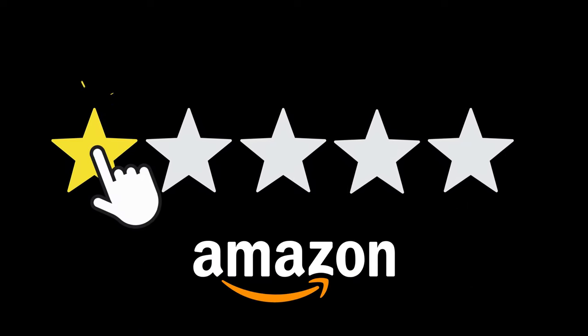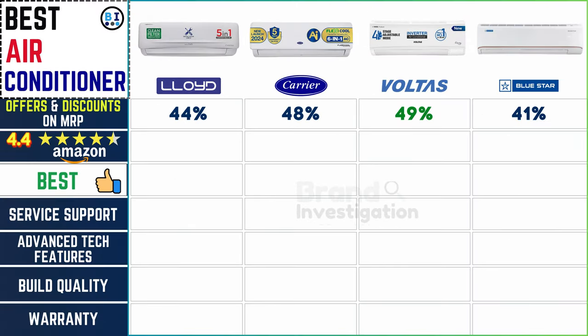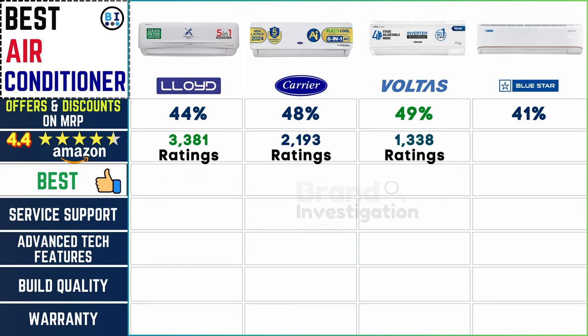Rated high: Lloyd's air conditioners have garnered an impressive 3,381 ratings on Amazon, reflecting the satisfaction of a large customer base. Carrier AC follows closely with 2,193 ratings. Voltas AC boasts 1,338 ratings indicating widespread acclaim among users. Bluestar AC with 1,310 ratings enjoys a strong reputation for quality and performance among Amazon customers.